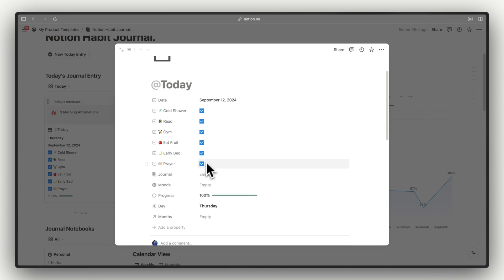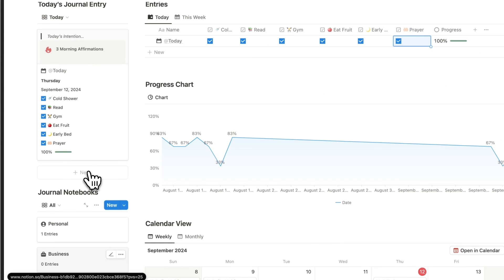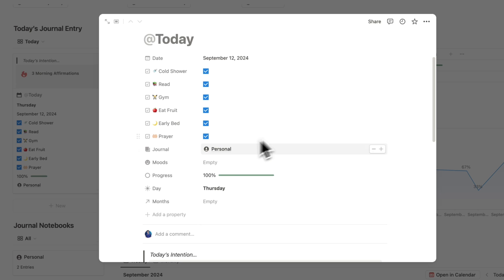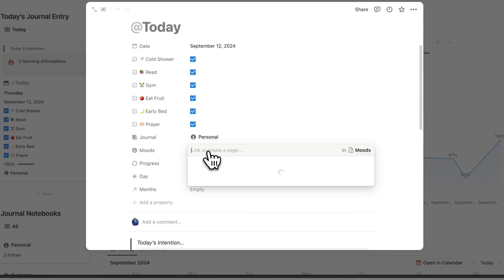This is the journal notebook. On the main dashboard on the left side we have some journal notebooks. Connecting a new entry to our journal notebooks is super simple — just head over to your journal property and connect it to a notebook. You can also log moods similarly.